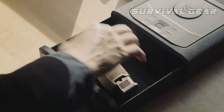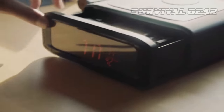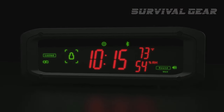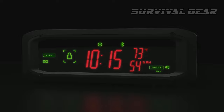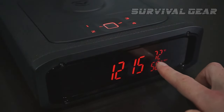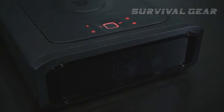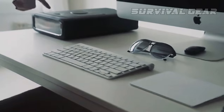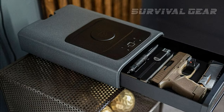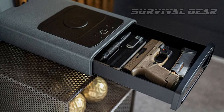Internal storage is ample, allowing for up to two handguns and other assorted essentials. The real alarm clock faceplate also tells you the internal temperature and humidity for extra safety and security of the items within. Plus, since it looks like an overbuilt alarm clock, it doesn't immediately scream gun safe. This is a great option for anyone who wants to keep a handgun at bedside for defense but also wants their firearm to be secure.